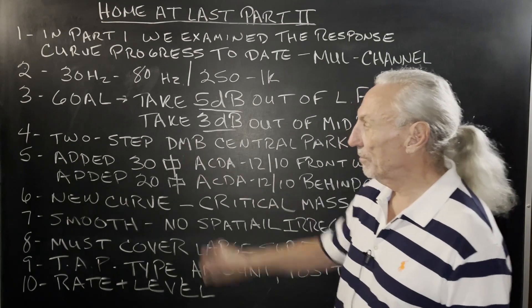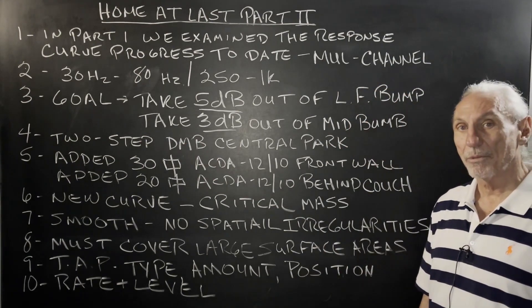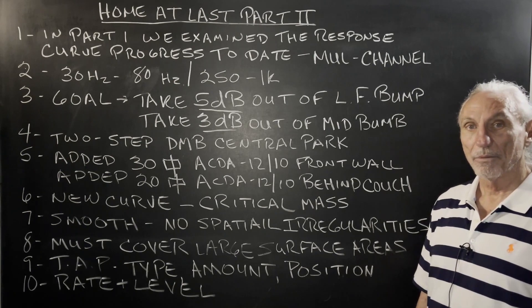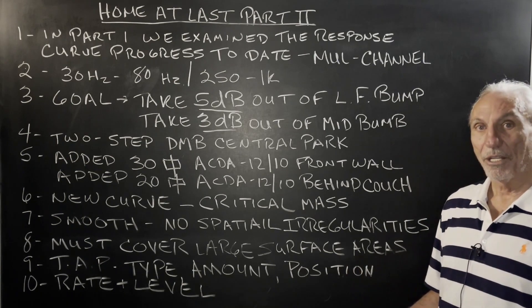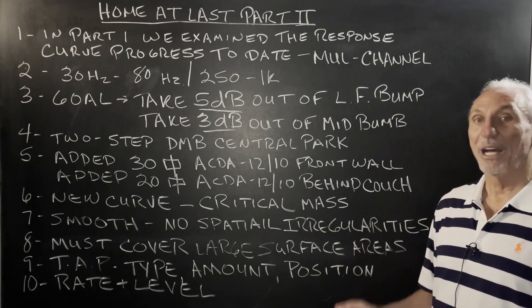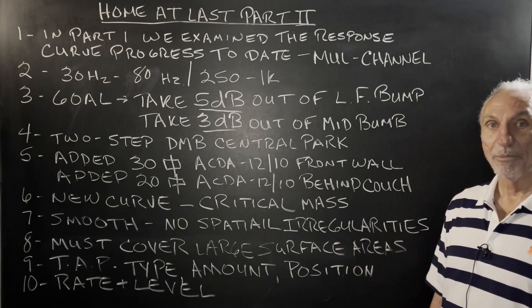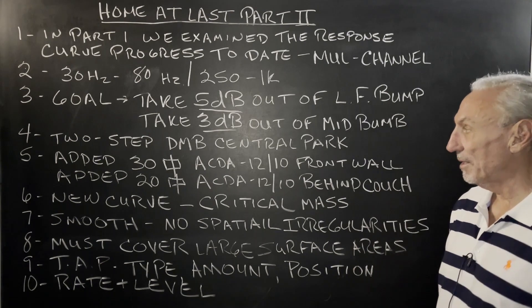The source we use is the song 'Two Step' from Dave Matthews Band in Central Park. You can find it on YouTube very easily. It has a lot of energy and represents full range energy constantly — drums, guitar, keyboard, bass — everything is represented.